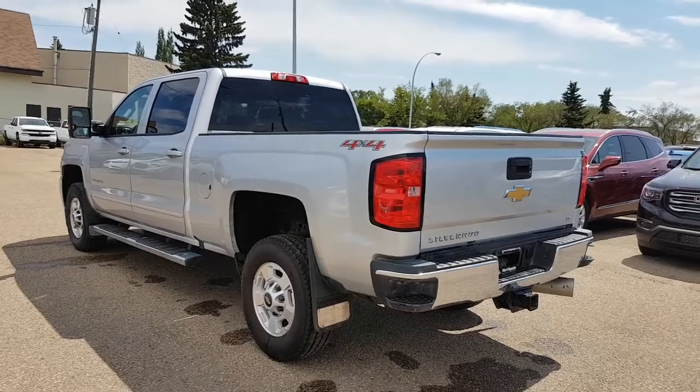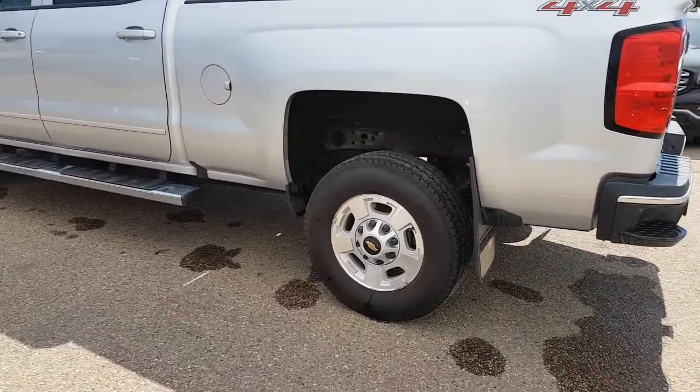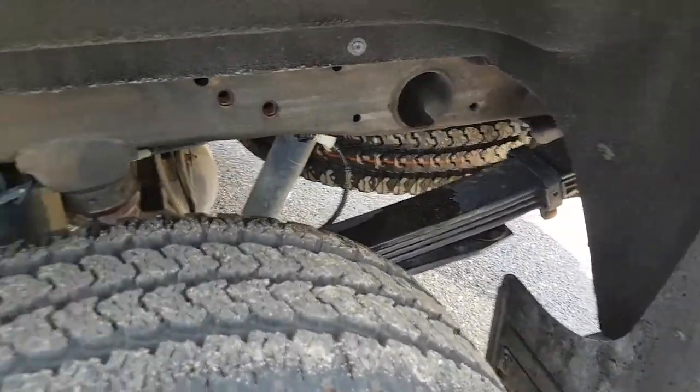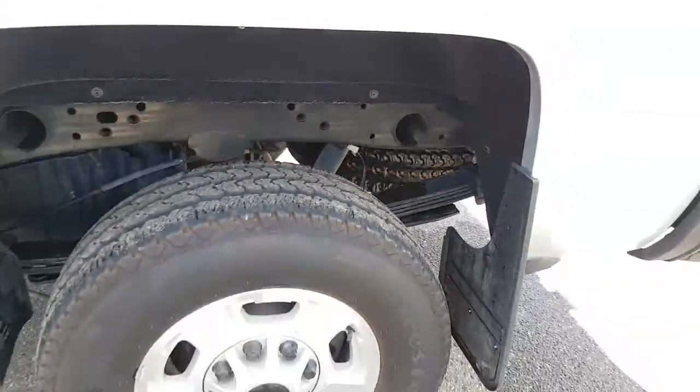Overall it's a very good-looking truck in great shape. No rust or anything like that in the wheel wells. It needs to be washed a little bit, but definitely no signs of rust.